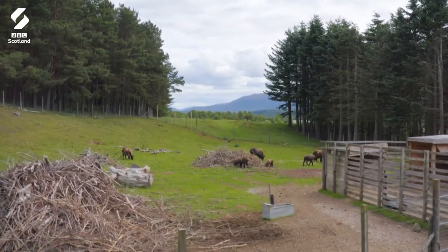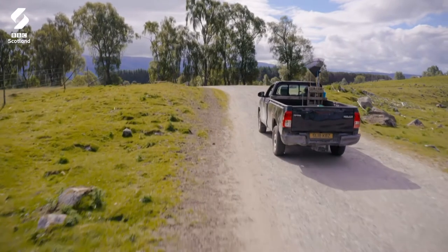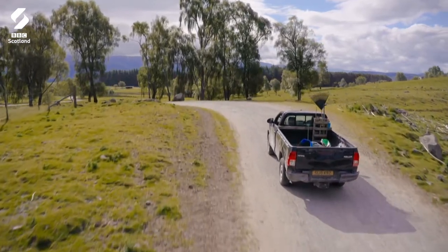I cannot believe this is my office. I get paid to be here, I get to spend all my time looking at these mountains, looking at the Cairngorms, looking at all the wonderful wildlife that comes here every year. It's amazing.